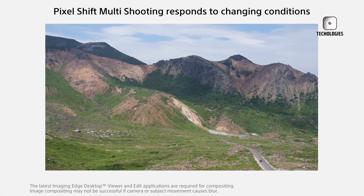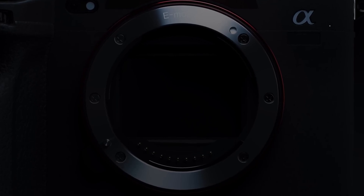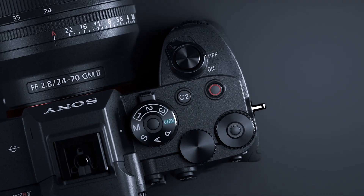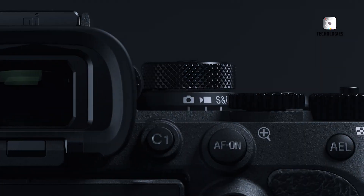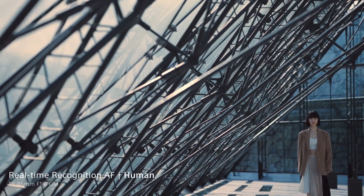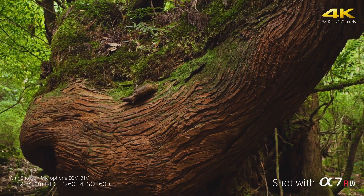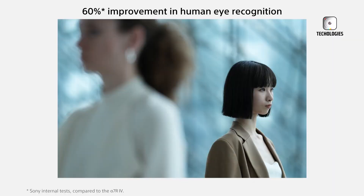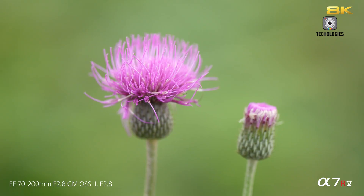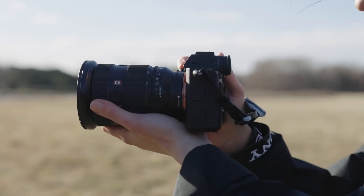Imagine capturing details so sharp that you can see the finest textures of a feather or the intricate grains of a breathtaking landscape. The Sony A7R6, rumored to feature an astonishing 80-megapixel sensor, could make this a reality. This high-resolution powerhouse is expected to redefine photography as we know it. With whispers of a 2025 release, the photography world is abuzz with speculation about the features and capabilities of this potential game-changer. Let's take a deep dive into what makes the Sony A7R6 such an exciting prospect and why it might just set a new benchmark in imaging technology.